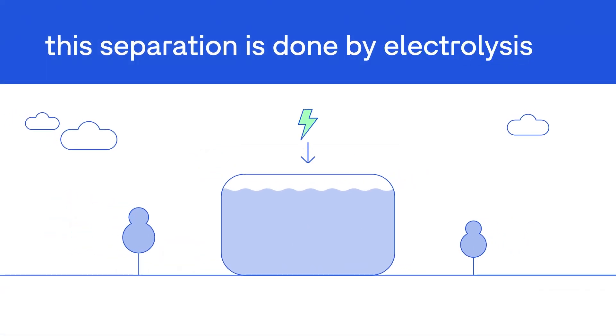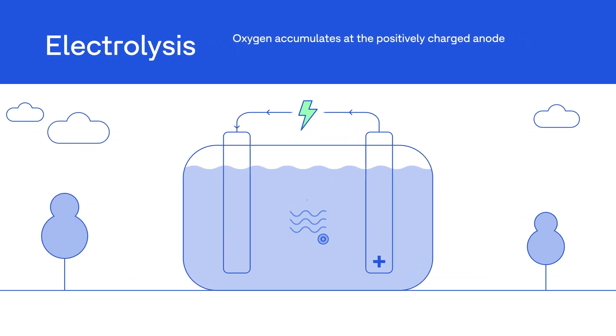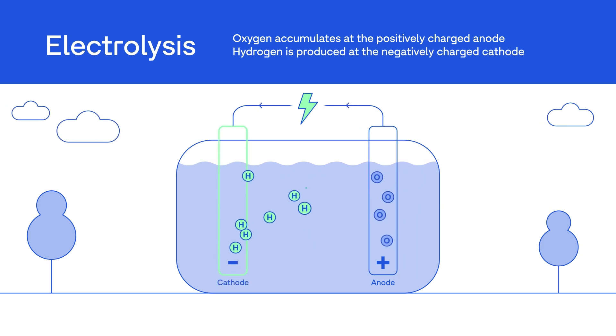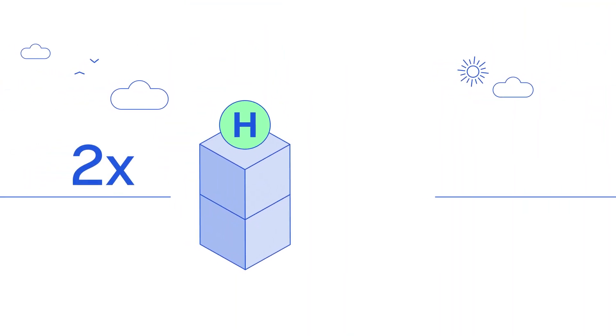This separation is done by electrolysis. Direct current is passed through two electrodes into the water. Oxygen accumulates at the positively charged anode, while hydrogen is produced at the negatively charged cathode. The process results in twice as much hydrogen as oxygen.